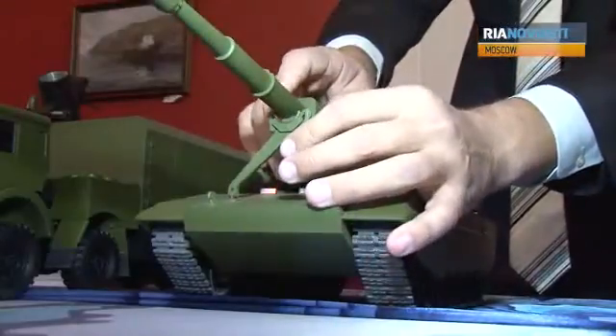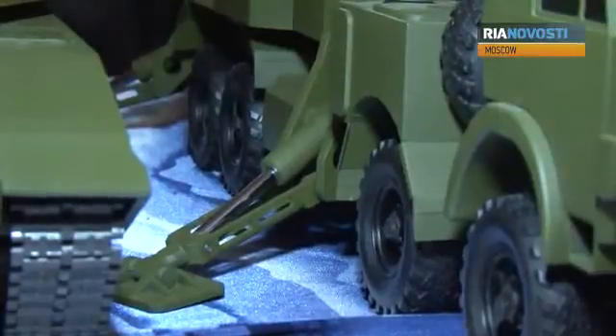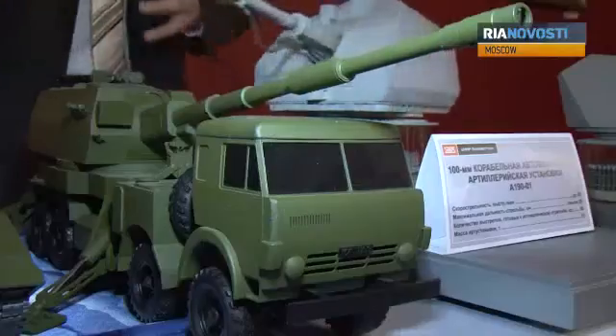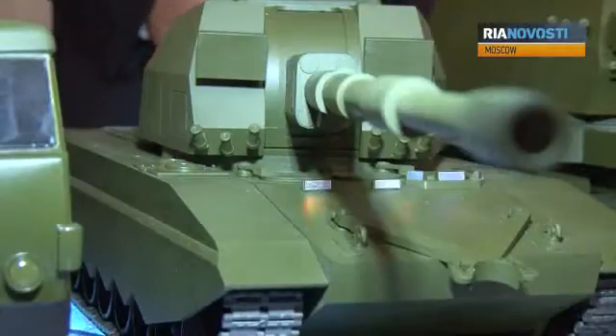This is what the latest complexes will look like. Self-propelled artillery guns mounted on a full-track chassis with a four-wheel KMAS base. The high-explosive long-range precision-guided weapons can target an enemy at a distance of up to 70 km.